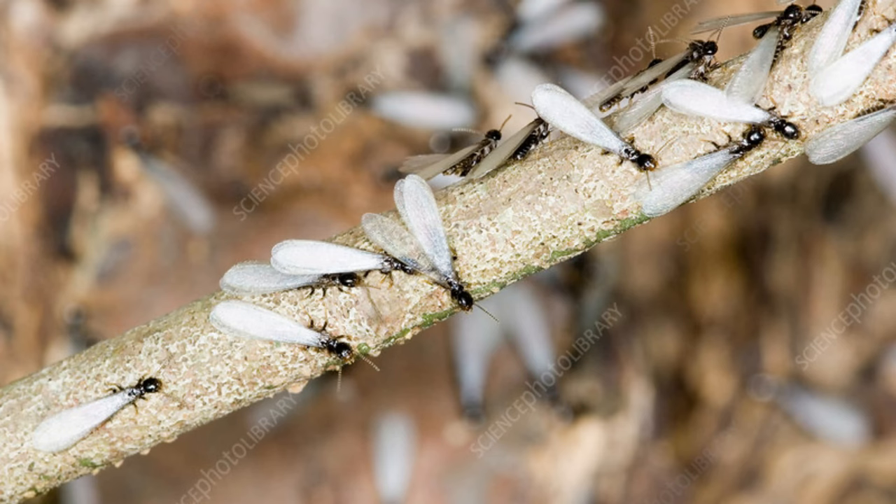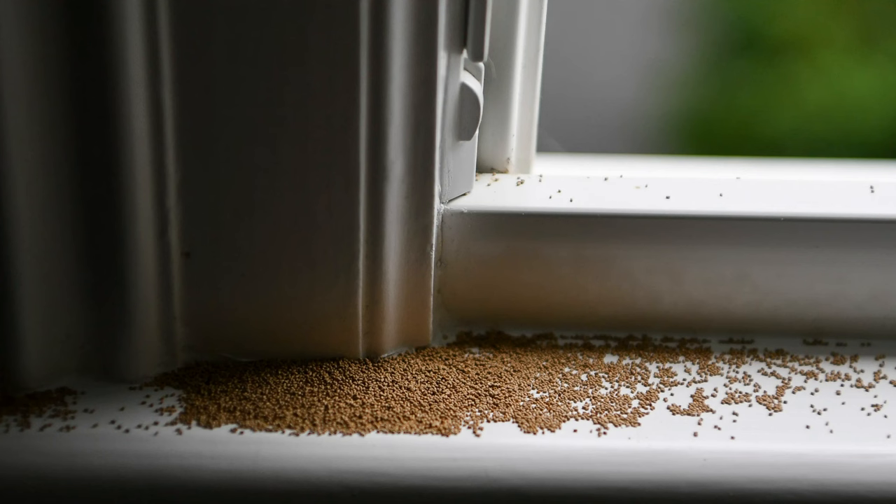Most swarmers become food for birds, toads, and other insects. Some die from injury or dehydration. Swarmers' wings are not very strong, so they need wind currents to carry them.